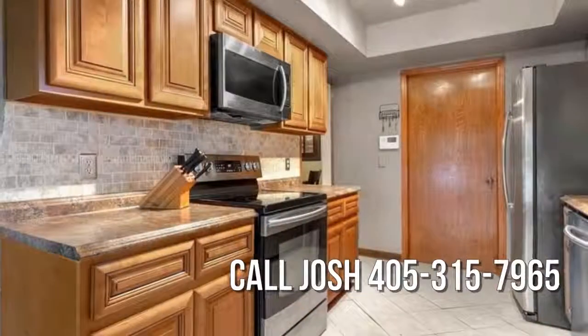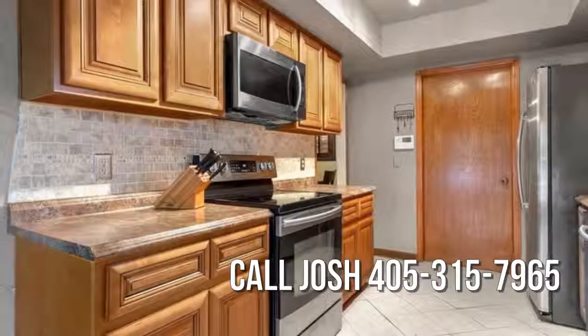Pack your bags — your new home awaits you. Contact the listing agent for a private showing.